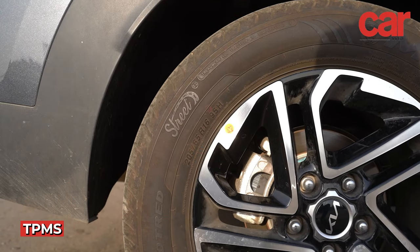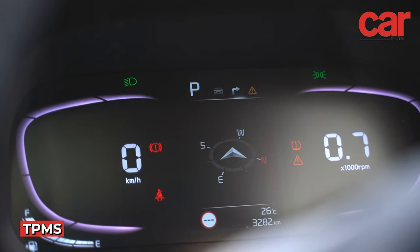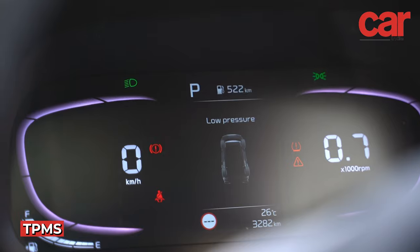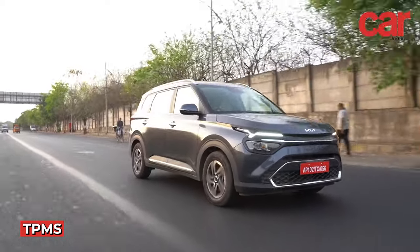Additionally, the Carens gets a high-end tire pressure monitoring system that allows you to monitor tire pressures in order to protect yourself from any unexpected events relating to tire pressure.